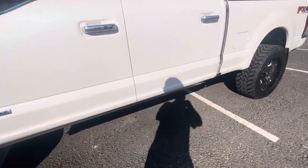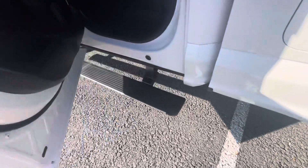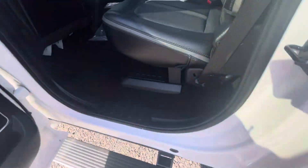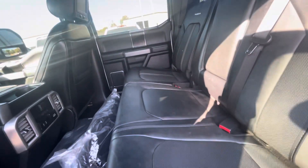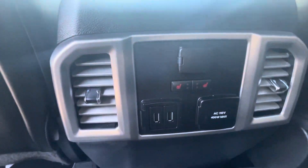Let's check the interior. Make sure your power running boards are working as well — those look good. Rear seats are in really, really good shape. Don't see any rips or tears. Clean headliner. Rear air, rear heated seats. You've got some floor mats that are still in the plastic — another nice bonus.